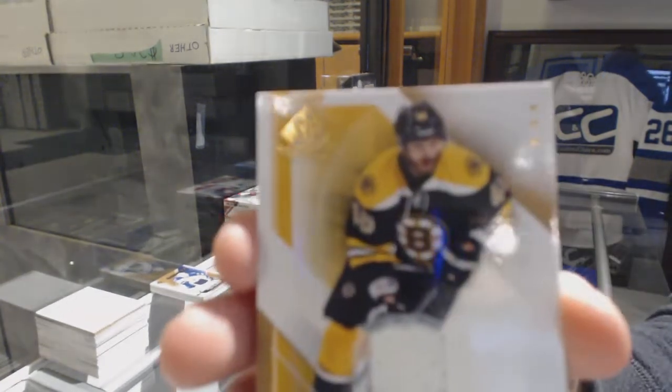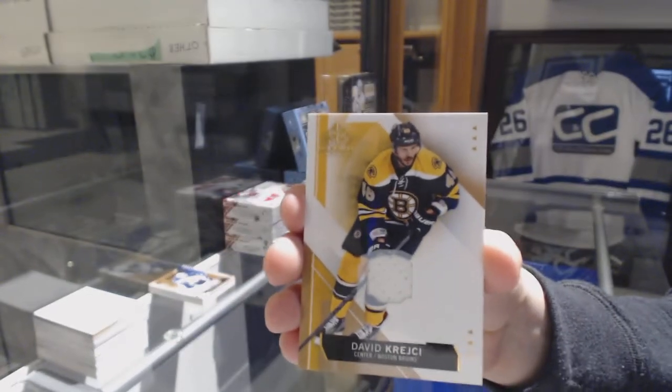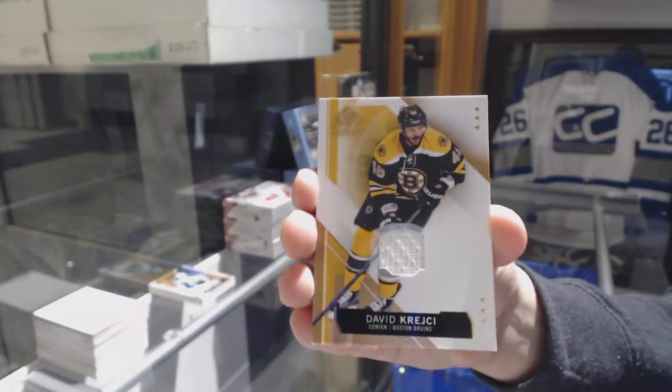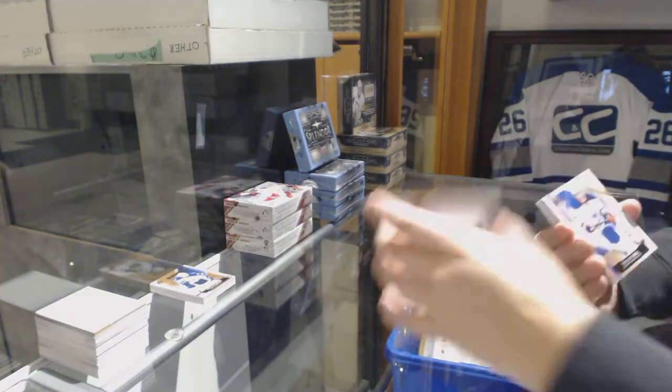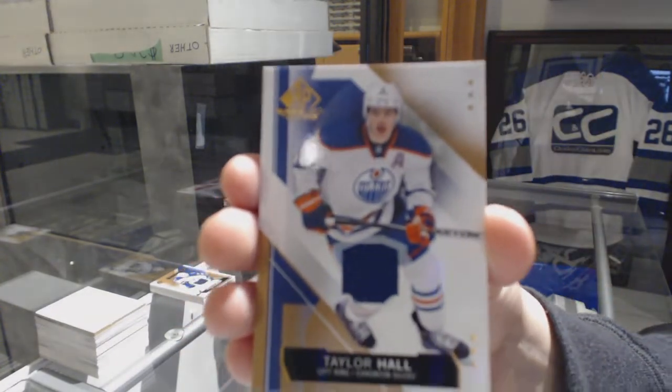We've got a base jersey for the Bruins, David Krejci — that is shocking, actually. This is the product of randoms, and no randoms so far. Taylor Hall, base jersey for the Oilers.